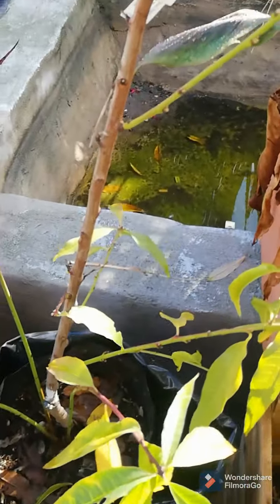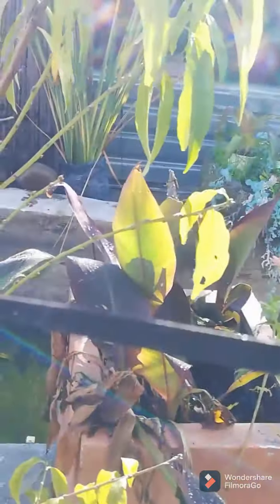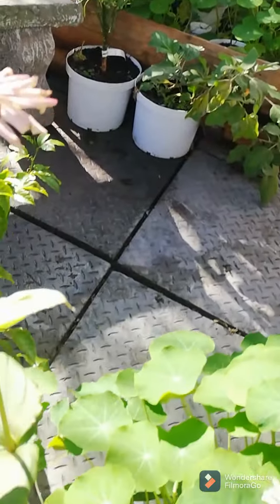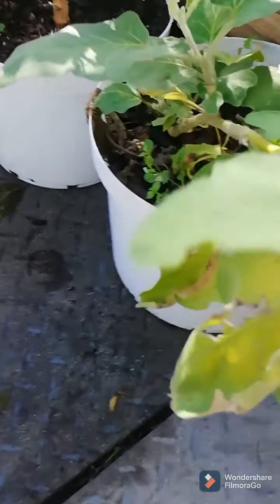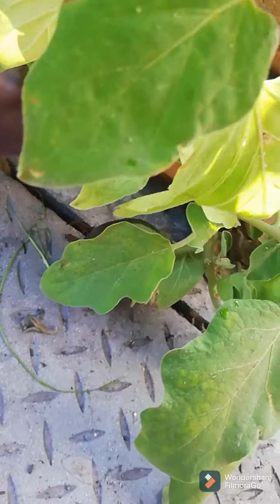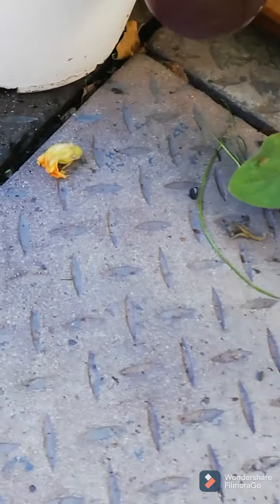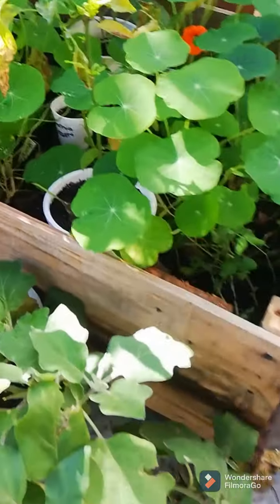This is a peach tree which obviously will be losing all its leaves now in winter. We had about three peaches last season from it. And then — oh, I didn't show you my eggplant! This is my eggplant and I actually have two eggplants on here. I have had a huge success with eggplants, especially those in the side garden.